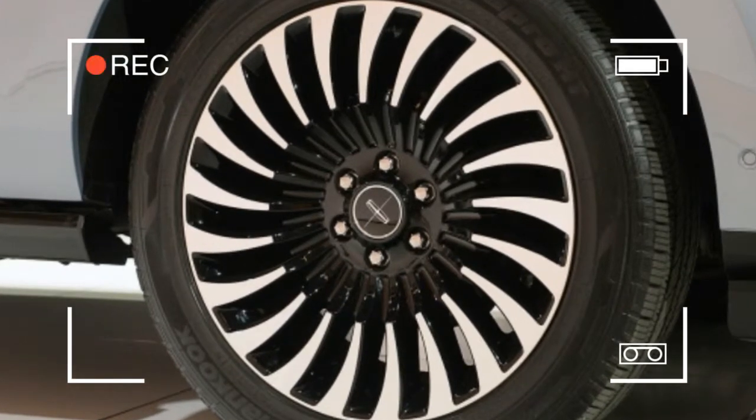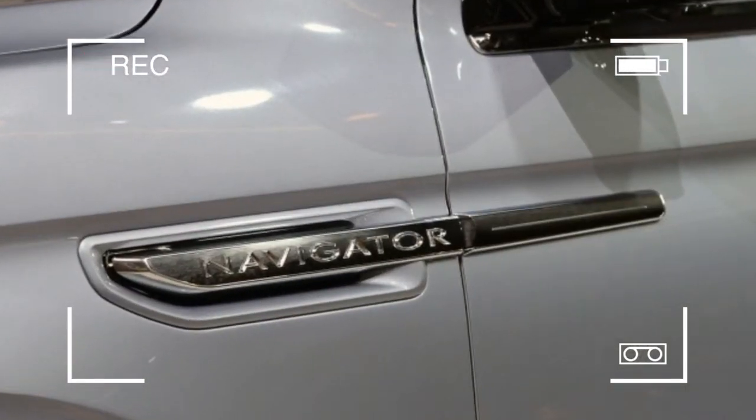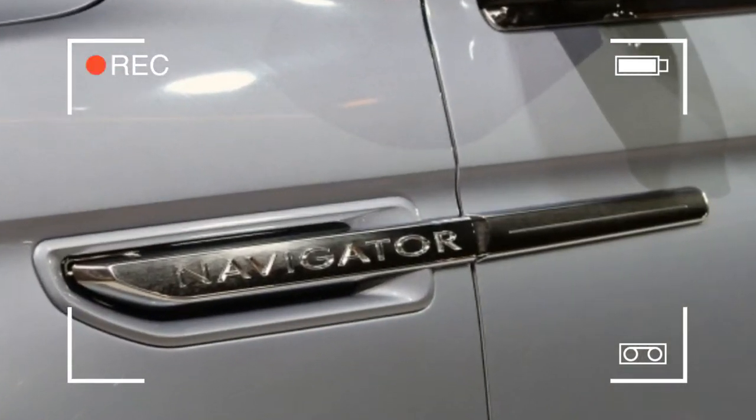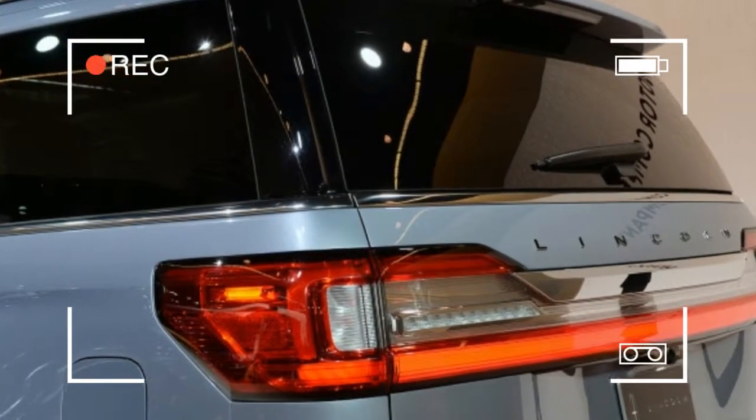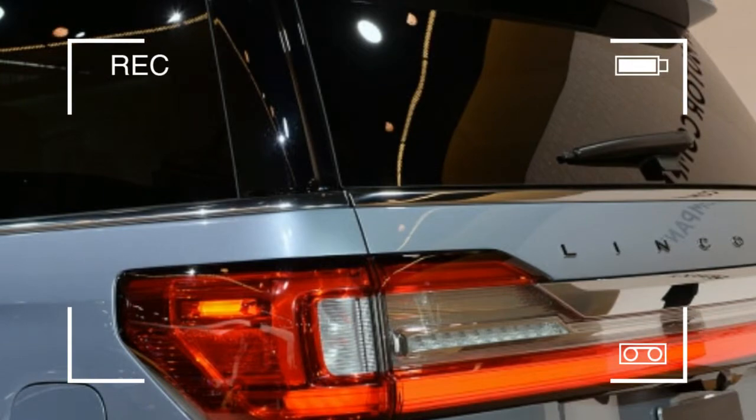In the second row there's a choice of a three-person bench or two captain's chairs. The latter offer a tilt-forward capability that allows access into the third row even with an unoccupied child seat in place.